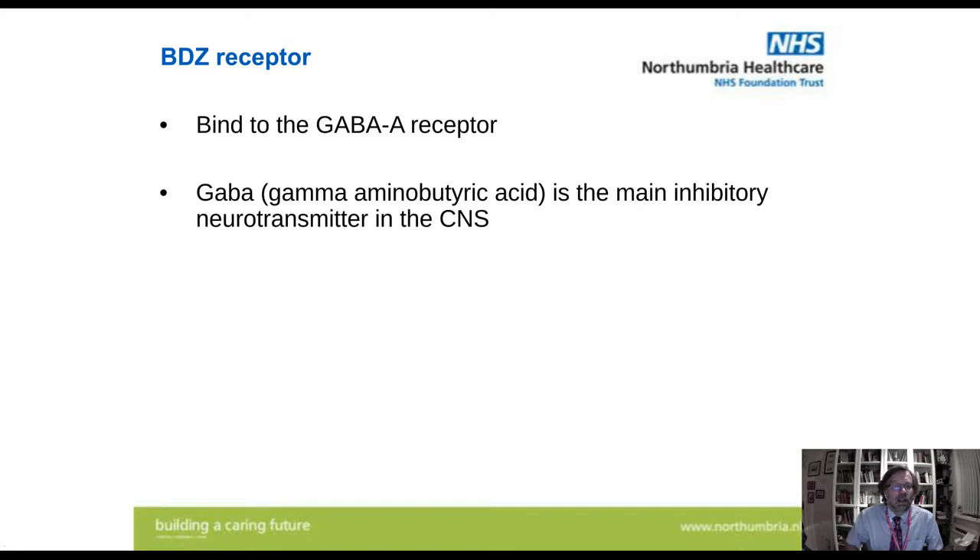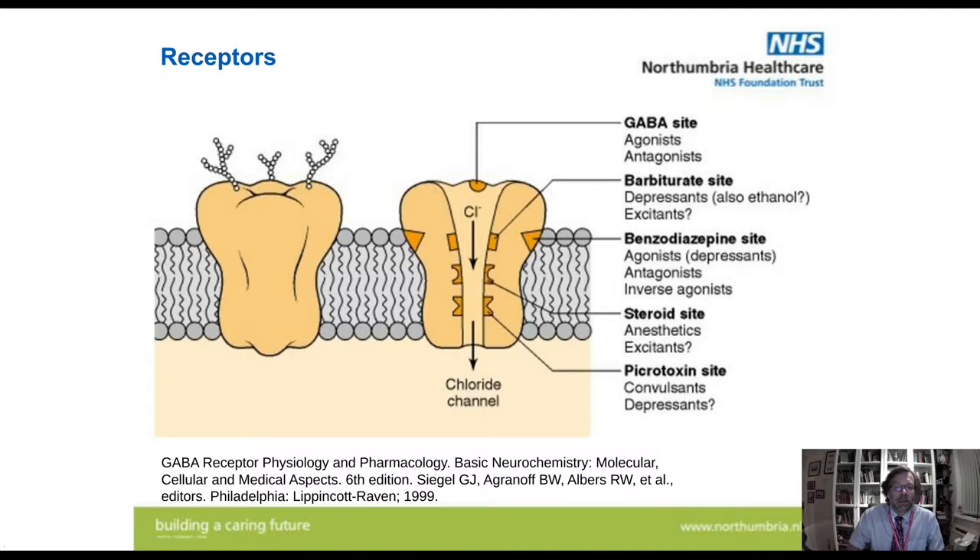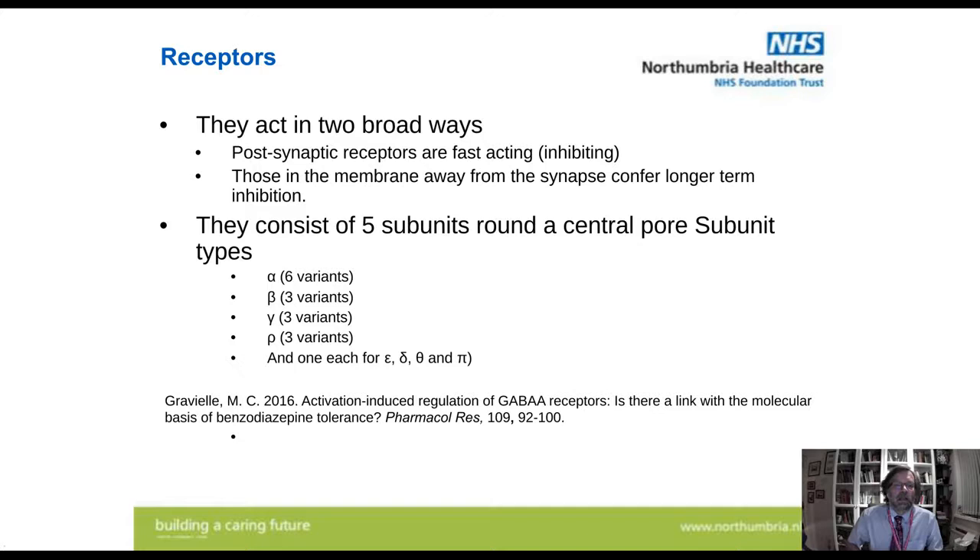Benzodiazepines bind to the GABA-A receptor. GABA — gamma-aminobutyric acid — is the main inhibitory neurotransmitter in the CNS. It's a very large receptor. What happens is GABA binds, the channel opens, chloride ions go into the cell, and it makes it less likely to fire an impulse. This receptor is quite complex — you've got sites to bind benzodiazepines, probably ethanol, steroids, neurosteroids, and so on. There are also receptors acting in two different ways: the traditional receptor on the postsynaptic membrane responding to transmitter release, but also the same receptor in the membrane away from the synapse, which seems to confer a longer-term inhibition.